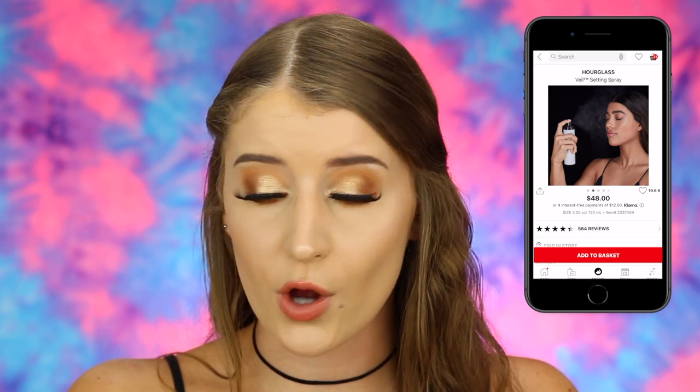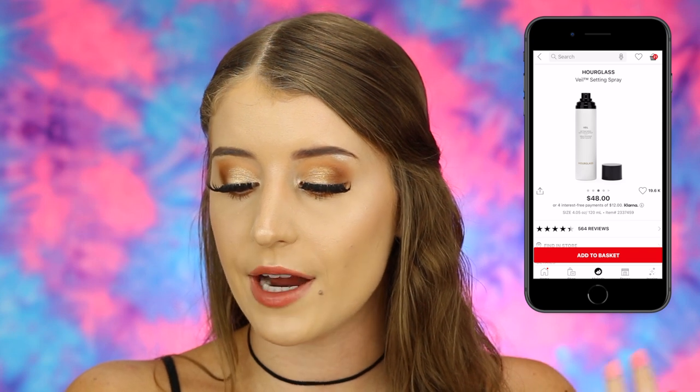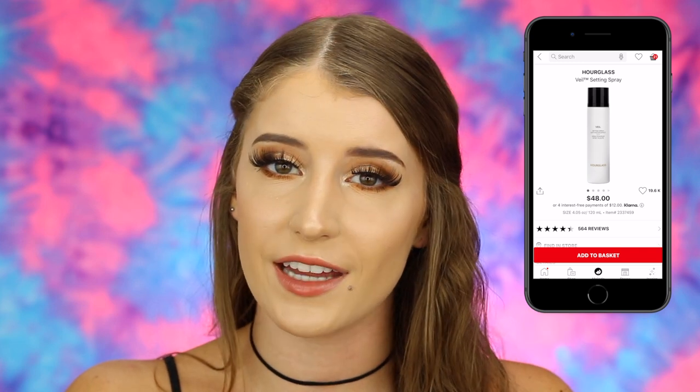The last makeup item I almost skipped over is the Hourglass Veil Setting Spray at $48. That's why I've never bought it — I just can't bring myself to spend $50 on a setting spray, even though I've heard it's amazing. It's an ultra-fine water-resistant mist that hydrates and sets makeup for up to 24 hours for a visibly radiant blurred finish. It has such good reviews, so maybe one day I'll buy it, but for now it stays in my fantasy cart.